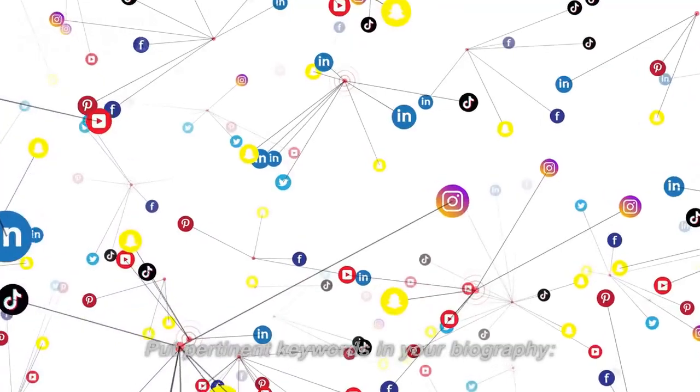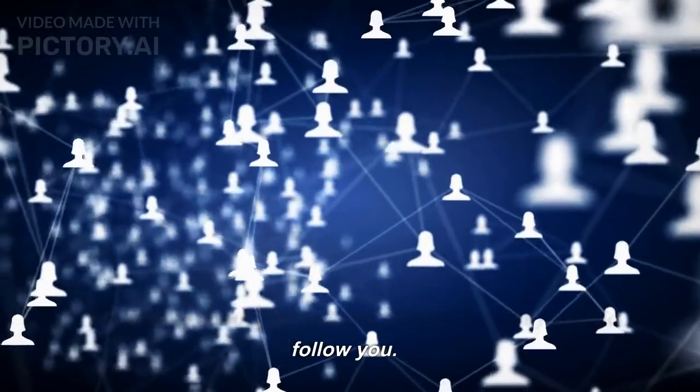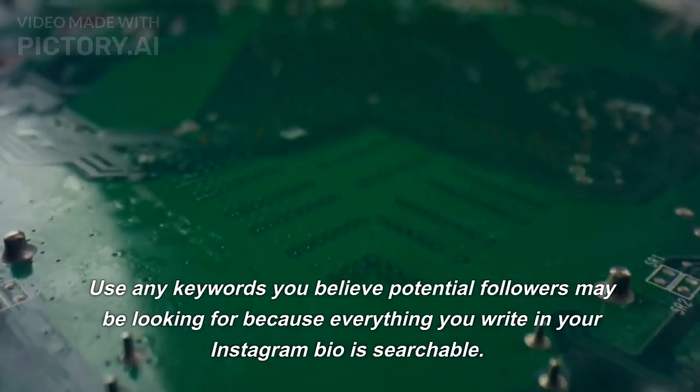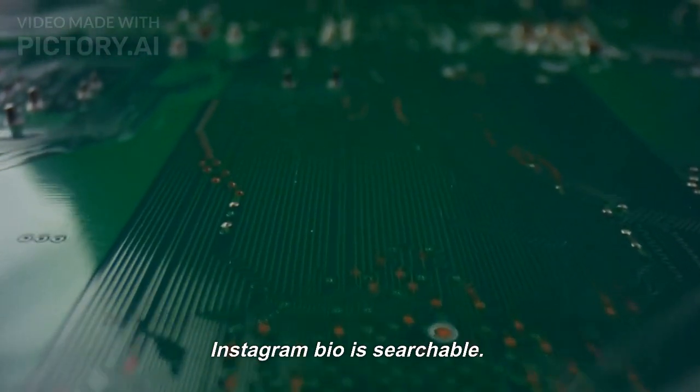Tip 7: Put Pertinent Keywords In Your Biography. Tell people about yourself and the reasons they should follow you. An often ignored yet crucial component of your Instagram profile is your bio. Use any keywords you believe potential followers may be looking for, because everything you write in your Instagram bio is searchable.